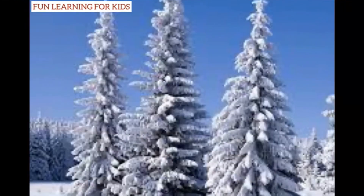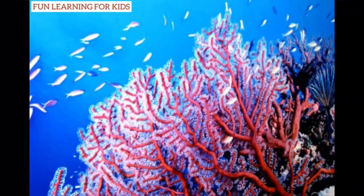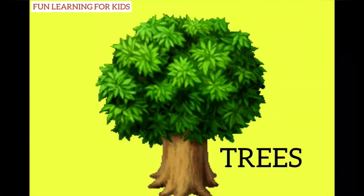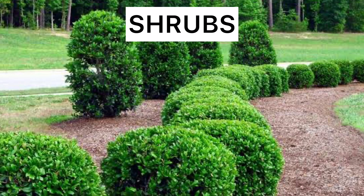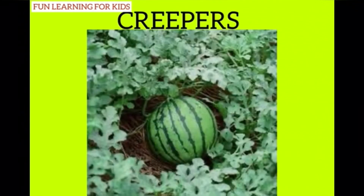You can find plants growing on water and even under the water too. There are five main types of plants: trees, shrubs, herbs, climbers, and creepers.